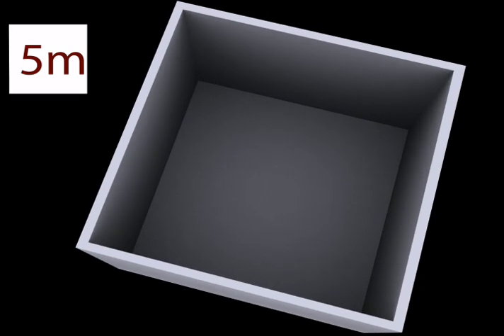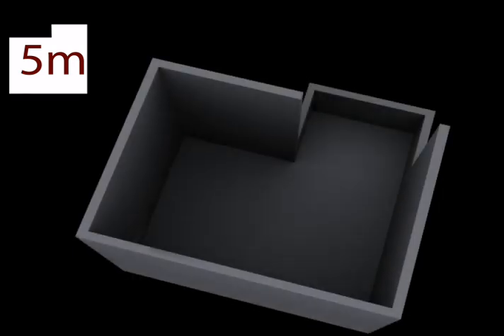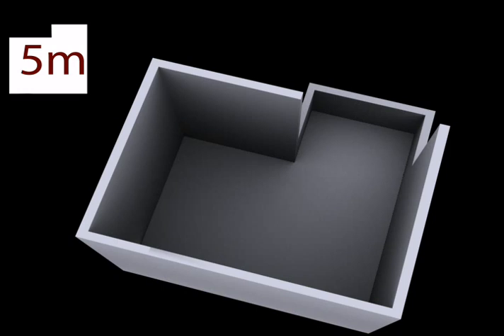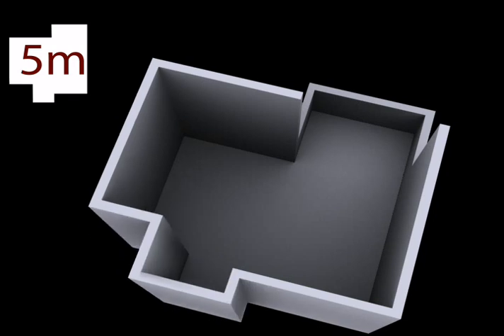A square unit of 5 meters is the base module. A quadrant is receded to create a balcony space which is modular — it can be converted into a room or opened up when desired. The kitchen is a very important space and should not obstruct any other space, so a kitchen alcove is projected out, also creating a transition at the entrance of the house.